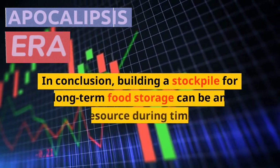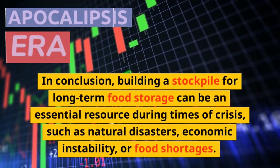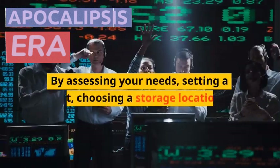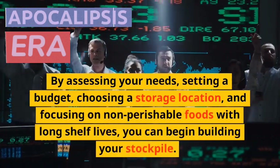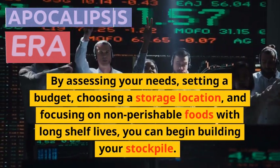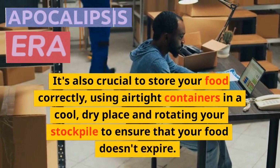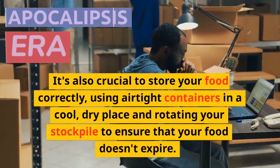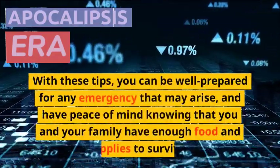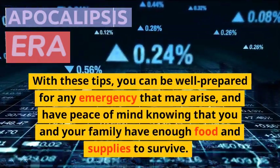In conclusion, building a stockpile for long-term food storage can be an essential resource during times of crisis, such as natural disasters, economic instability, or food shortages. By assessing your needs, setting a budget, choosing a storage location, and focusing on non-perishable foods with long shelf lives, you can begin building your stockpile. It's also crucial to store your food correctly using airtight containers in a cool, dry place and rotating your stockpile to ensure food doesn't expire. With these tips, you can be well prepared for any emergency and have peace of mind knowing your family has enough food and supplies to survive.